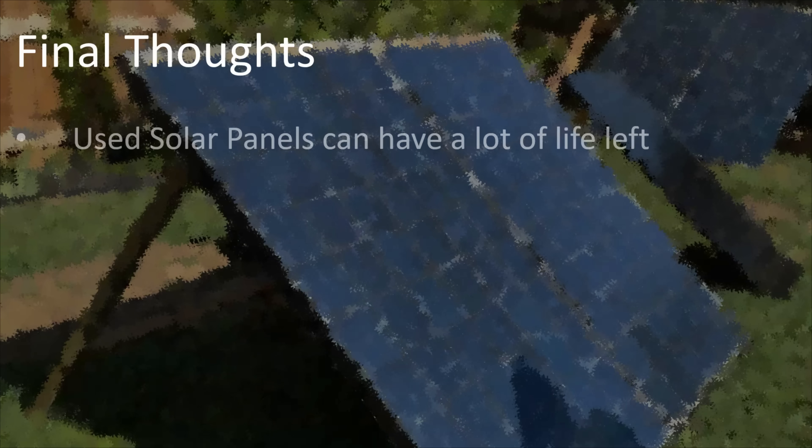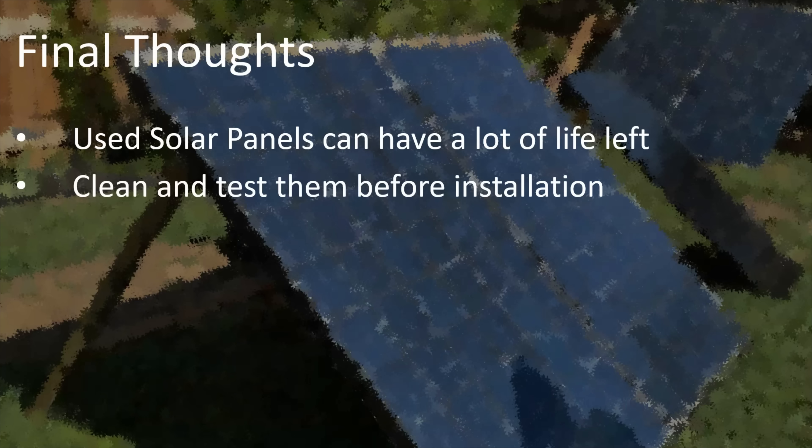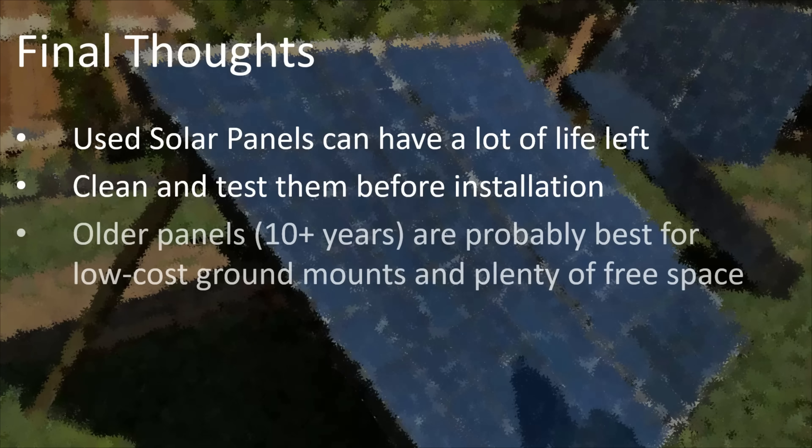Here are some final thoughts after evaluating these used solar panels. First, used solar panels can have a lot of life left — I was surprised at how well they were performing even after 13 years. Make sure you clean and test any panel before installation, especially used panels, because you don't want to put one up that isn't working. Older panels — say over 10 years old — are probably best for low-cost ground mounts and projects where you have plenty of free space.